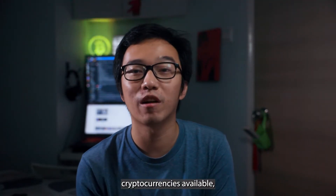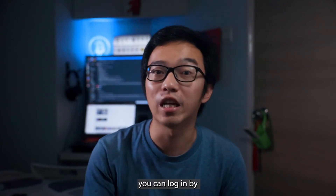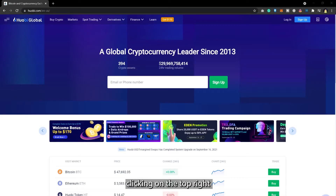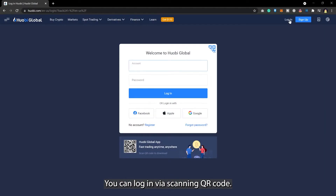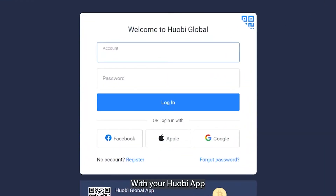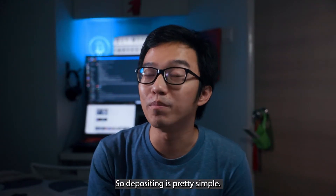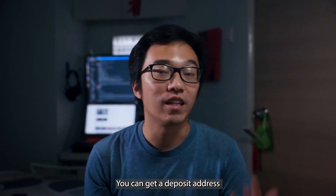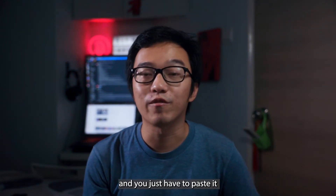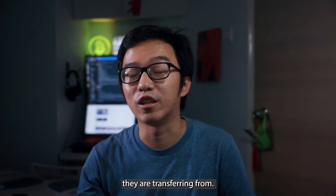If you already have cryptocurrencies available, you can log in by clicking on the top right-hand corner where you'll see the log in icon. You can log in via scanning a QR code with your Huopee app or by keying in your login details. Depositing is pretty simple — click on any token you want or search for the token, get a deposit address, and paste it into the other wallet you're transferring from.